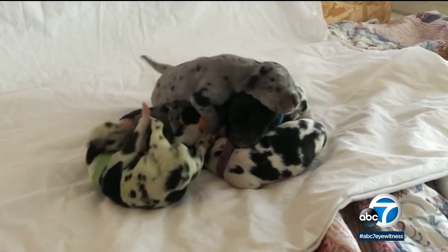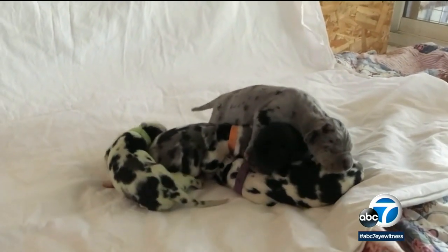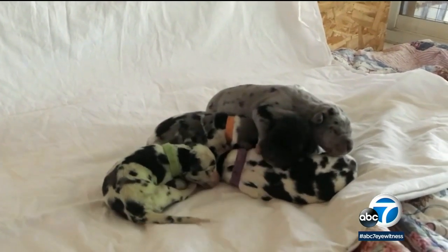All nine puppies are healthy and nursing well. It's probably like jaundice, a little bit, in humans. Well, it was a really cute story up until you said green bile.